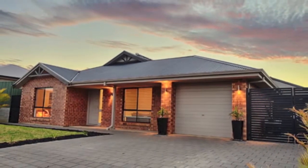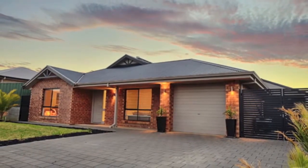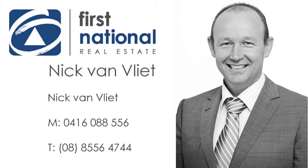Sounds ideal? Well, add affordability into the equation and make it perfect. To find out more, call Nick on 0416 088 556.